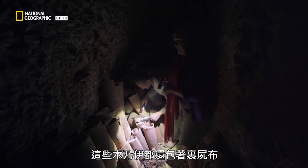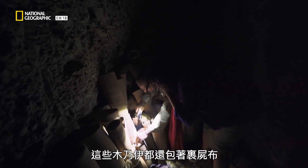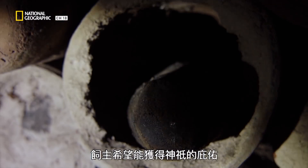The mummies have still got their wrappings on. Every single mummy mattered — each one was left with the hope that its owner would win favour with the gods.